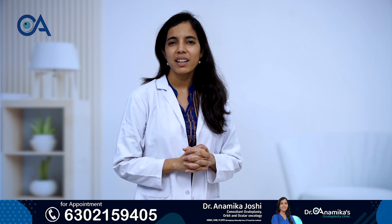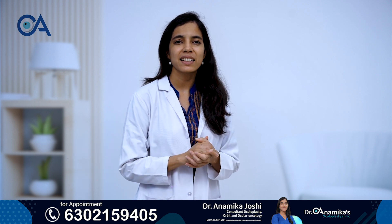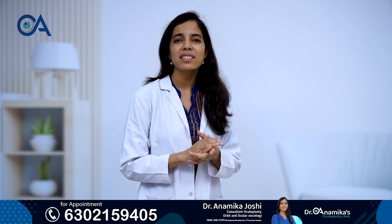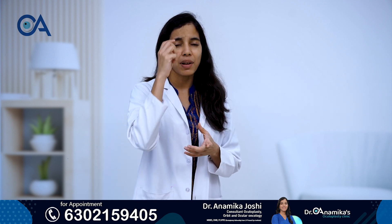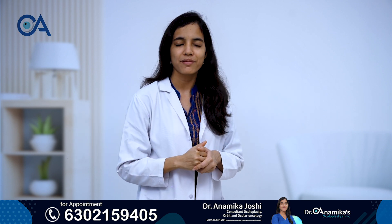Hi, I'm Dr. Anamika Joshi. I'm an oculoplasty specialist practicing in Hyderabad. In layman terms, oculoplasty means eyelid specialist, watering specialist — basically an eye plastic surgeon.